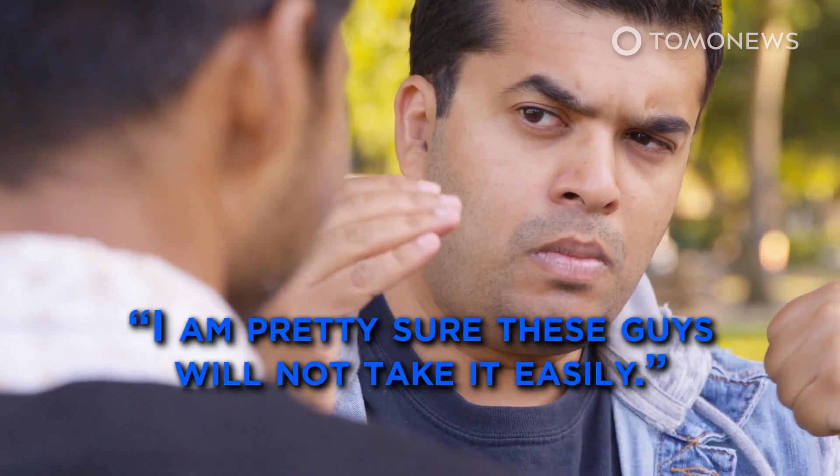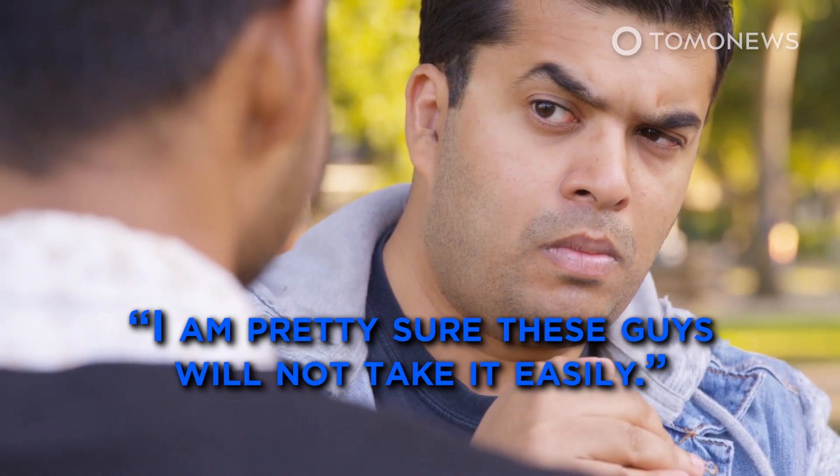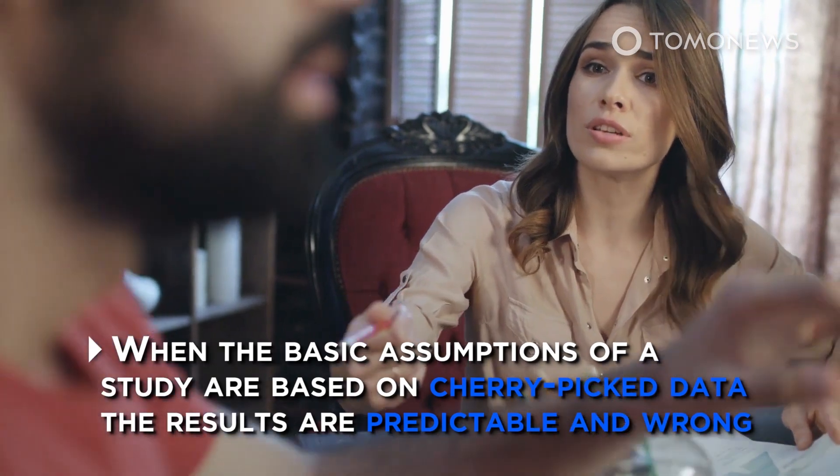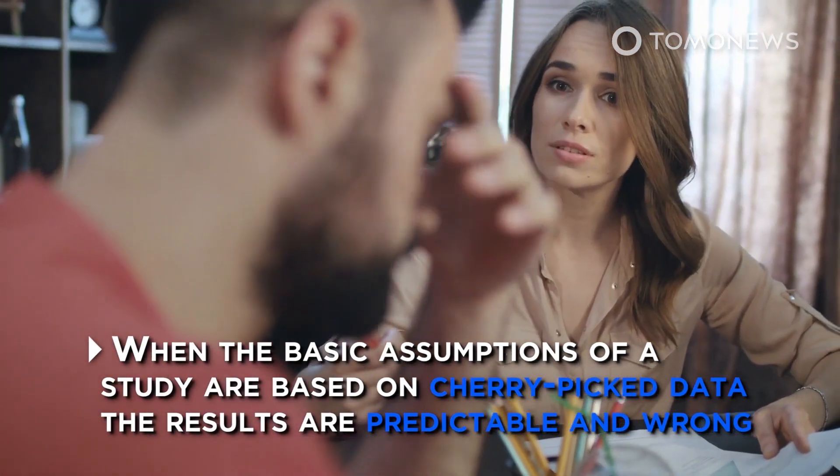The new paper naturally led to debate among scientists. Lead author Alfio Alessandro Ciarenza of Imperial College London said of the volcano proponents, quote, 'I am pretty sure these guys will not take it easily.' Princeton University's Gerta Keller was quoted as saying, 'When the basic assumptions of a study are based on cherry-picked data, the results are predictable and wrong.'